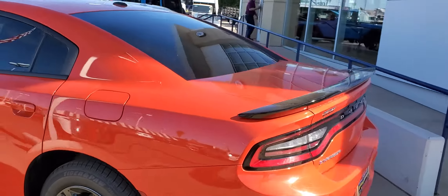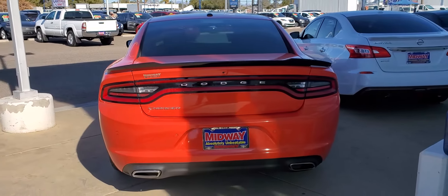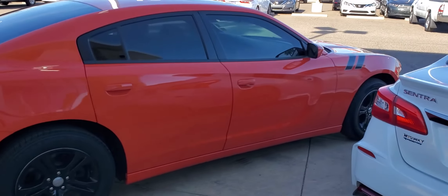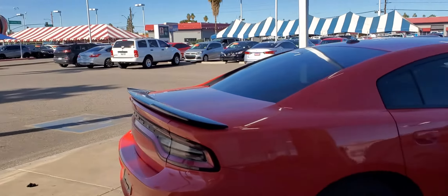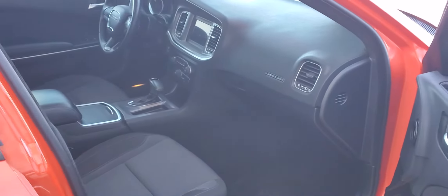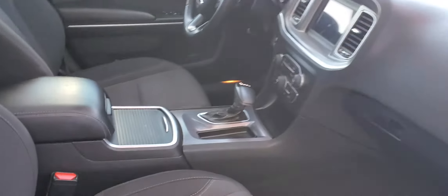Got the backside here. Here's the other view on the other side. Once again, my name is Martin over here at AZ Car Mall. Come around here — you got backup sensors on this. Really good shape. You got the inside part of the windows, part of the locks.